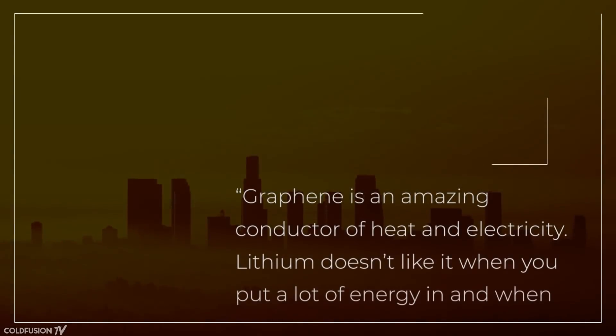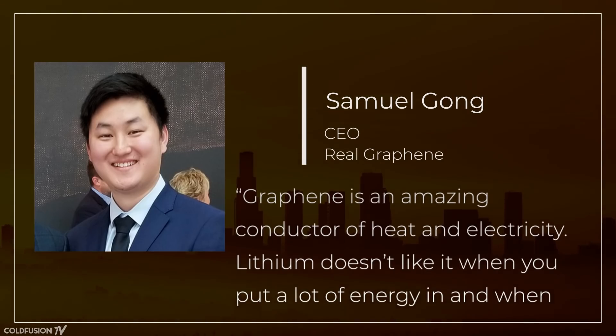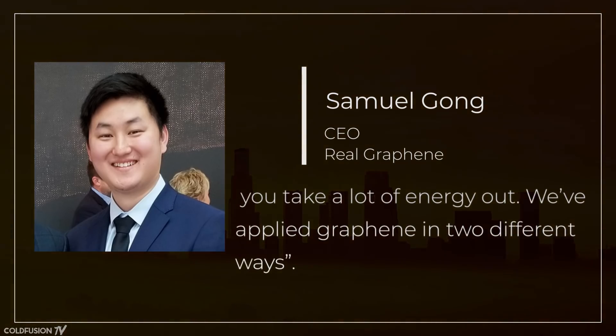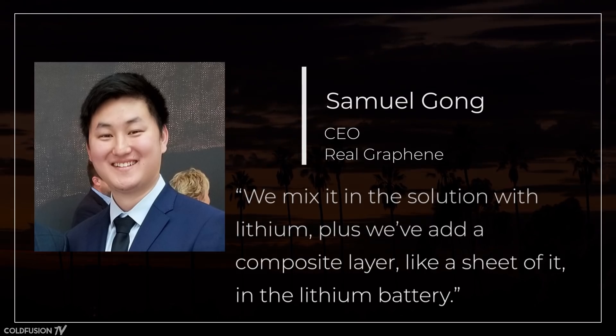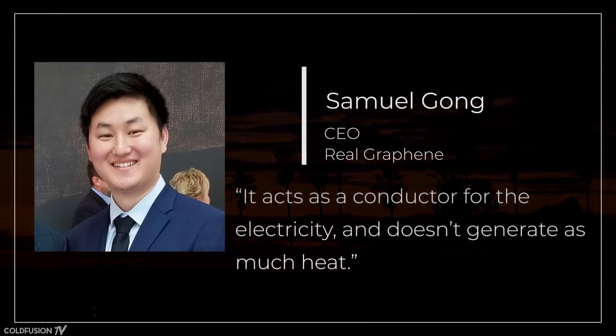Samuel Gong explains: "Graphene is an amazing conductor of heat and electricity. Lithium doesn't like it when you put a lot of energy in and when you take a lot of energy out. We've applied graphene in two different ways — we mix it in the solution with lithium, plus we've added a composite layer, like a sheet of it, in the lithium battery. It acts like a conductor for the electricity and doesn't generate as much heat."